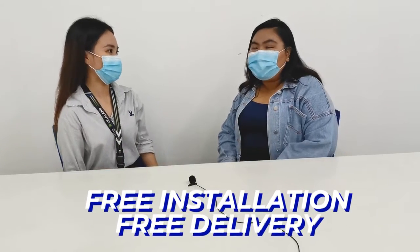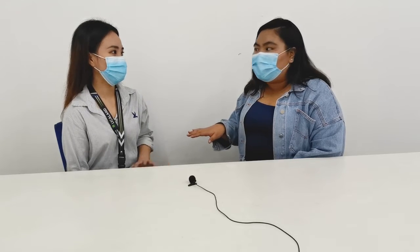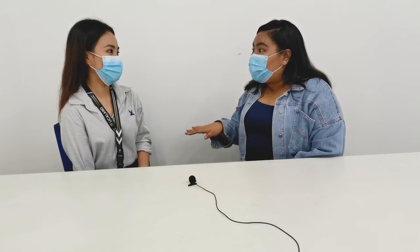If ever na mag-problem si machine, we are just one call away. And the fourth one is free installation and delivery within Metro Manila. Ang perfect pala guys — pag nag-rent kayo sa kanila ng printer and copier, no problem na in terms of maintenance, and especially sa ink. Yun yung lagi nating problema kapag may printer tayo.